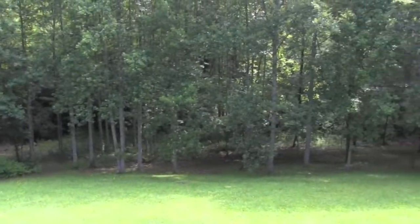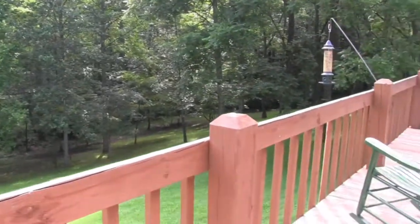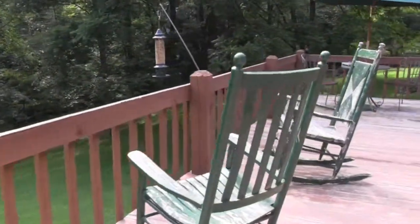An inviting deck great for entertaining and a screened-in balcony, all nestled at the end of a no-through street.